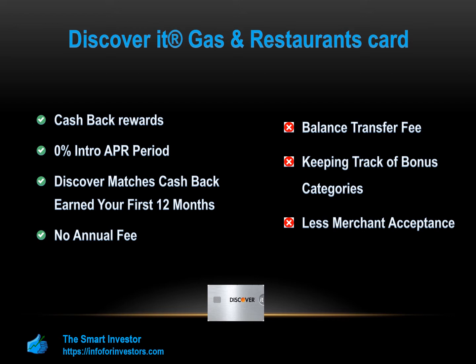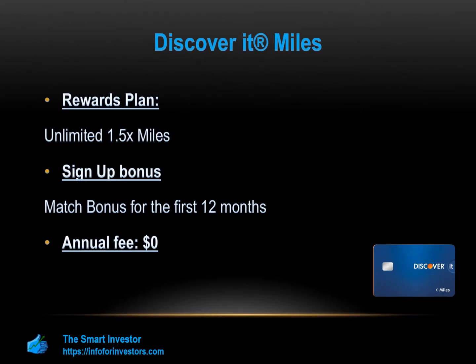The Discover It Miles credit card is a solid entry-level option for the occasional traveler looking to earn rewards towards flights, hotels, and car rentals. It has a flat rate of rewards and a very simple redemption process. The card offers unlimited 1.5 miles for every dollar spent on all purchases with no annual fee. Discover will match your points earned in the first 12 months, and there are no foreign transaction fees, though you'll need a good to excellent credit score.